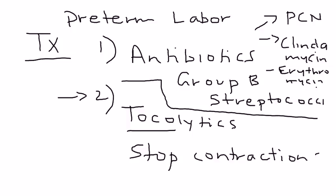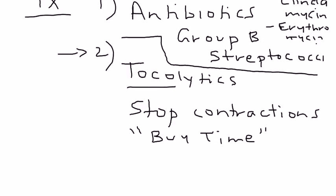Tocolytics are medications you give to buy time — rather than delivering the baby right then and there, they delay the delivery by approximately two days.